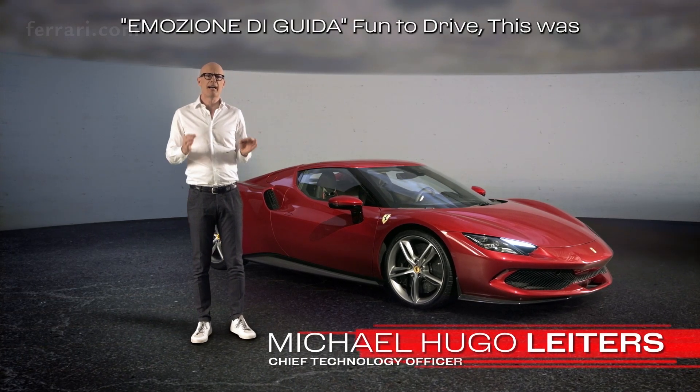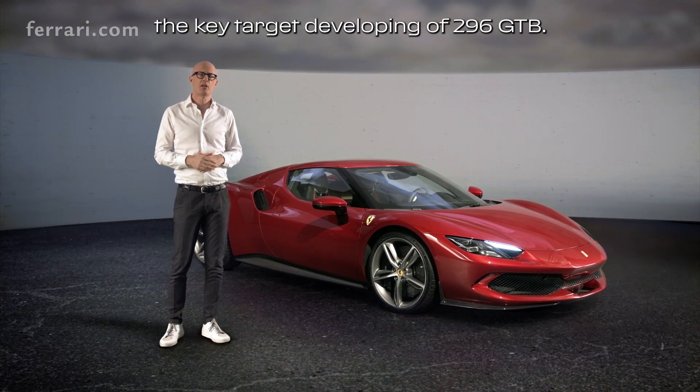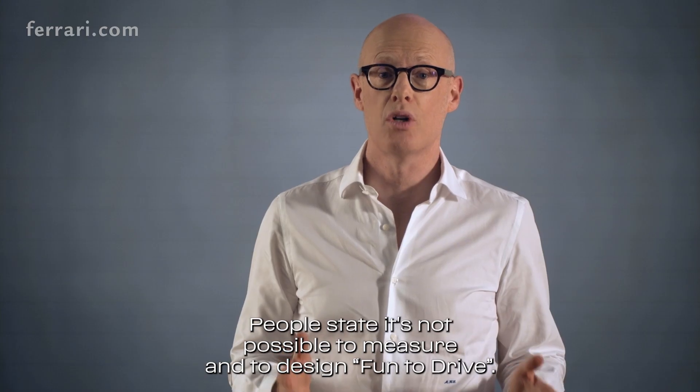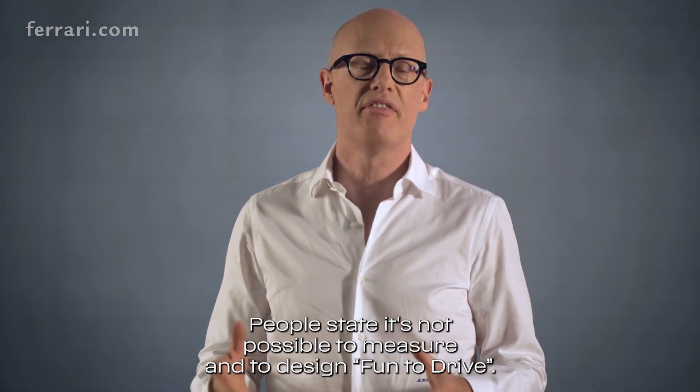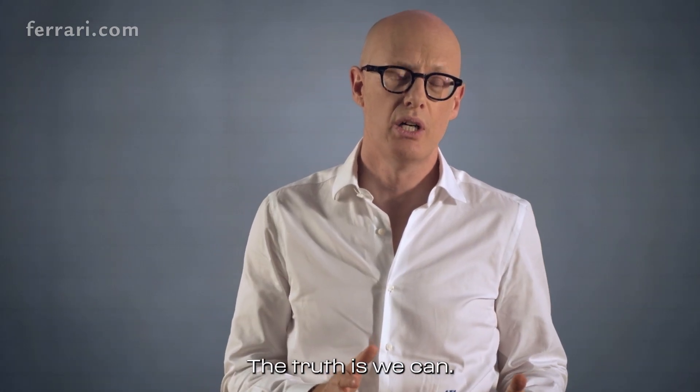Emotione di guida. Fun to drive. This was the key target developing the 296 GTB. People state it's not possible to measure and to design fun to drive, but this is not the truth. The truth is we can.